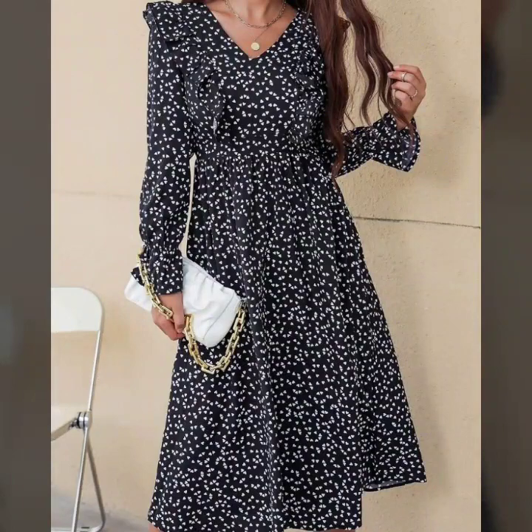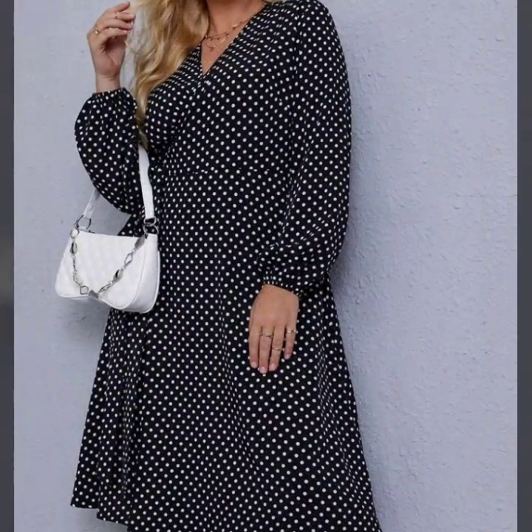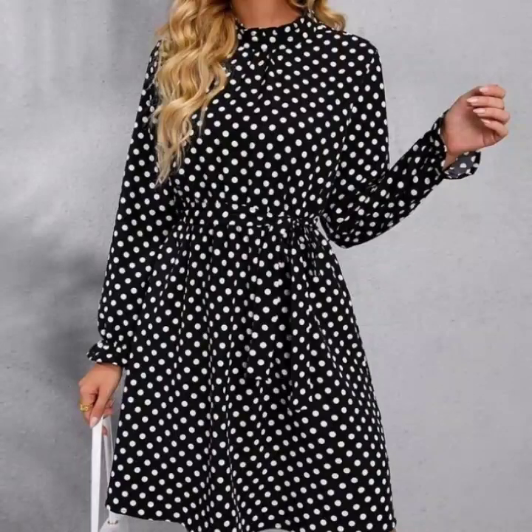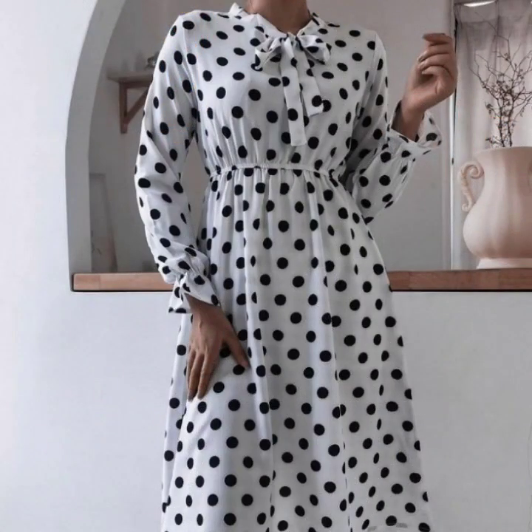Hello everyone, welcome back to my YouTube channel! I hope you are all doing very well. Today we're back again with the most demanding, most beautiful and elegant collection of full cutter printed scale dress designs ideas and midi dress designs ideas for women.